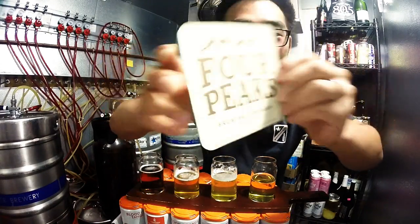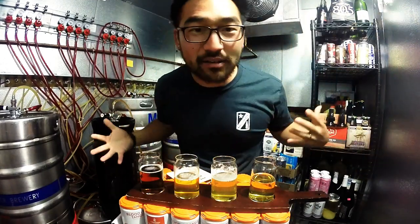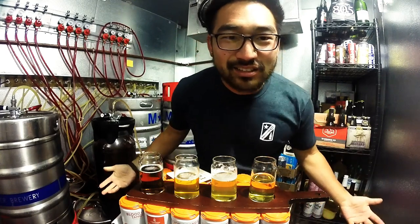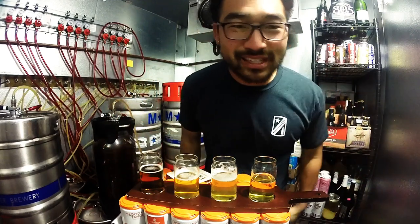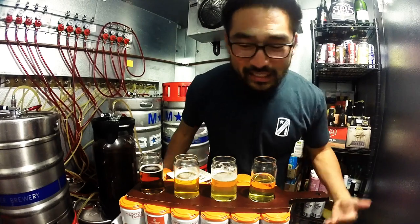Four Peaks Brewing, coming out of Tempe, Arizona. We have four of the beers on tap — we used to have five, but we already blew one of them. There's only one of these beers that's over 7%, so it's not like you're going to get super drunk or anything. They're just great tasting beers.